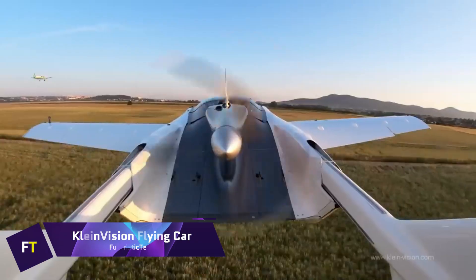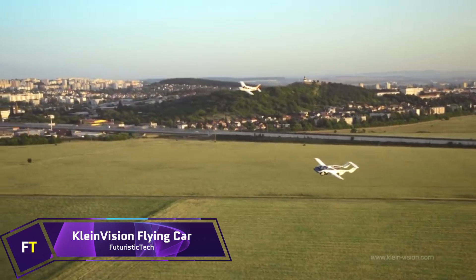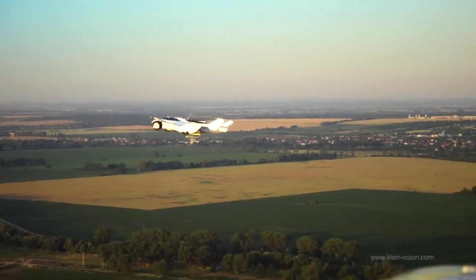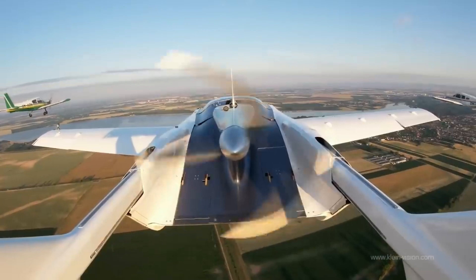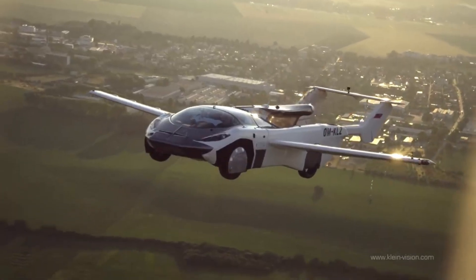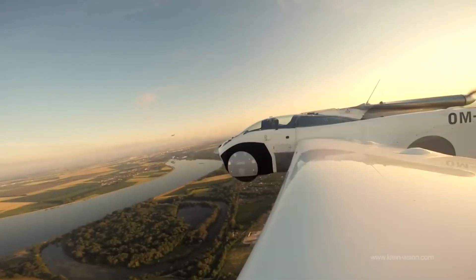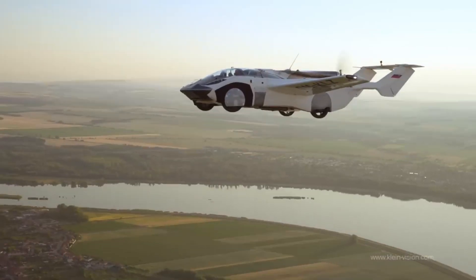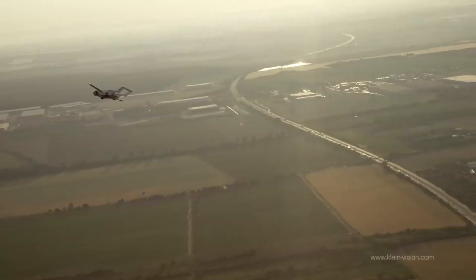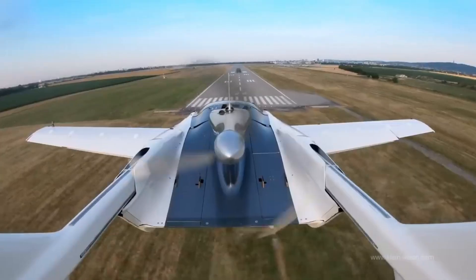Kleinvision Flying Car. The Kleinvision Aircar is a flying car created by Stefan Klein and manufactured in Slovakia. It has two seats. The primary fuselage may be converted into a road automobile with four big wheels, and the vehicle is designed to look like a sports coupe. While in the air, the car is responsible for 30 to 40% of the overall lift. It is equipped with wings that can be folded out, tail booms that can extend and carry a high tail, and a pusher propeller.